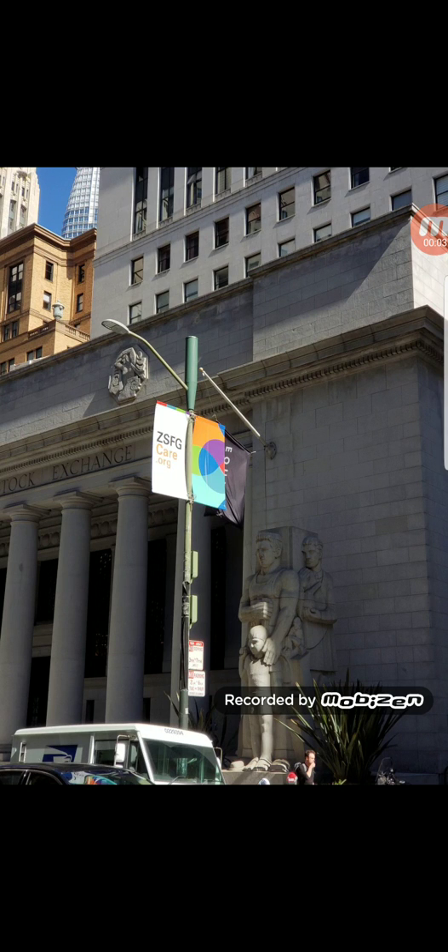Hey, what's going on everybody, this is Tyrone back with Tech Life. So if you guys watched my recent AT&T video about them making a big push towards the Band 14 upgrades, well they're also doing the same with small cells in their LAA spectrum. As you can see above this sign, there's an AT&T small cell that was spotted in San Francisco.